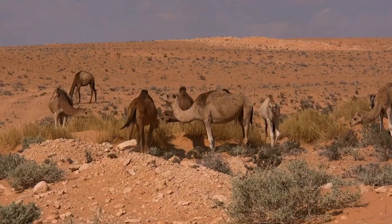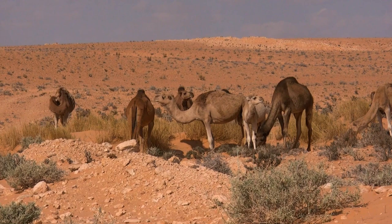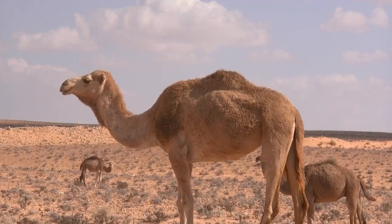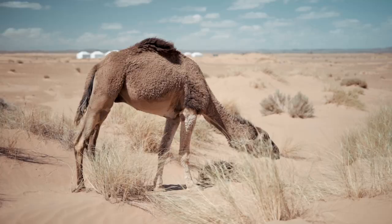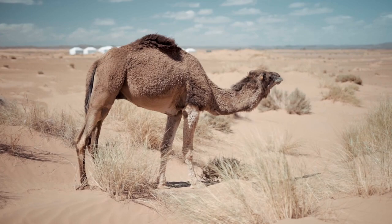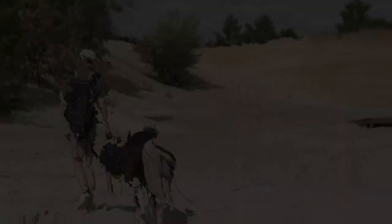The Dromedary Camel is a remarkable desert-adapted mammal found in Saudi Arabia and other parts of the Middle East. Known for its single hump, the Dromedary Camel is well-suited for traversing vast desert landscapes. It has long, slender legs, padded feet, and the ability to withstand extreme temperatures and water scarcity.